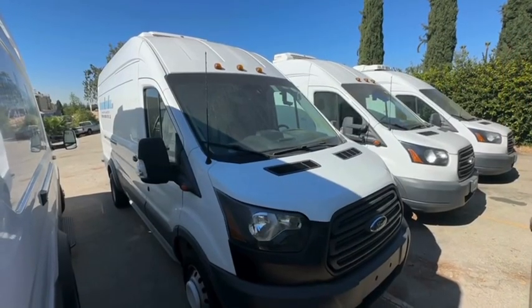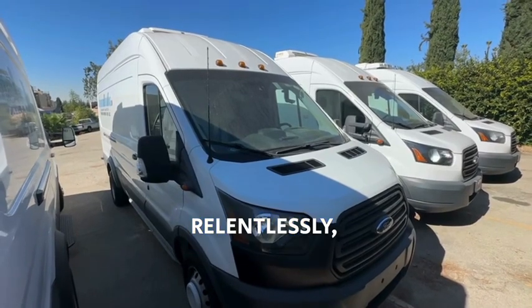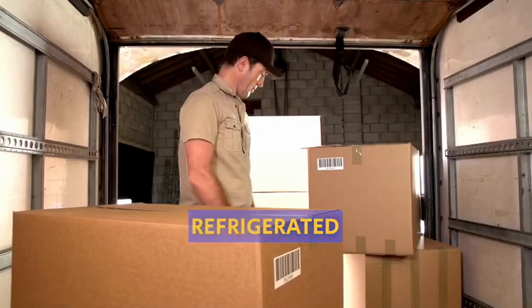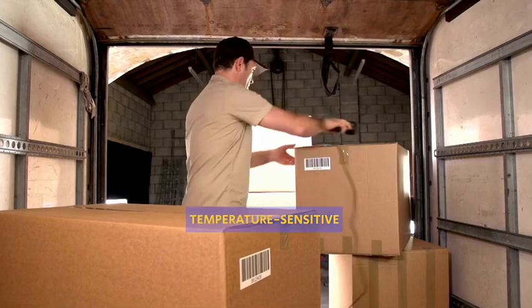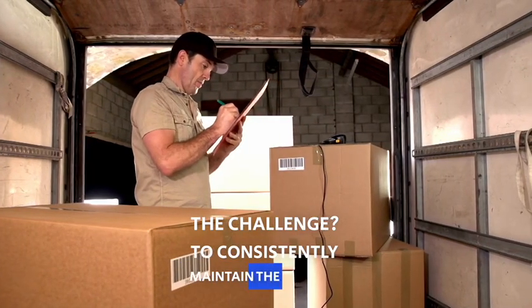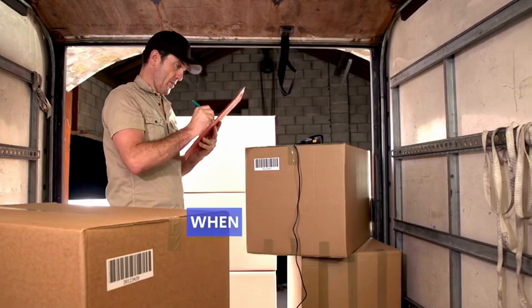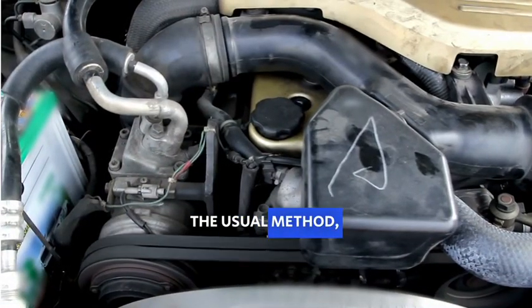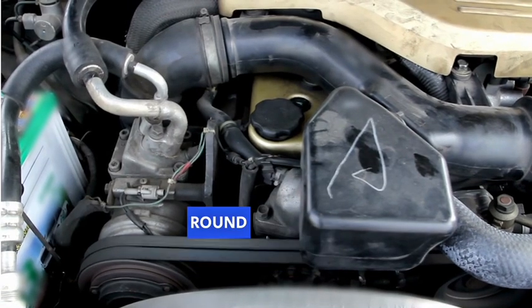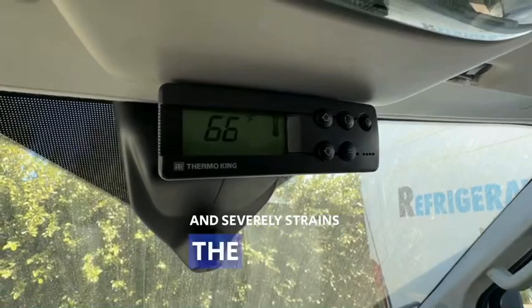Picture this: a sweltering summer day, the sun beating down relentlessly, and you're in command of a refrigerated van filled with temperature-sensitive goods. The challenge? To consistently maintain the correct temperature inside the van, even during those critical moments when it's parked. The usual method — leaving the engine idling round the clock — is a practice that guzzles fuel and severely strains the engine.